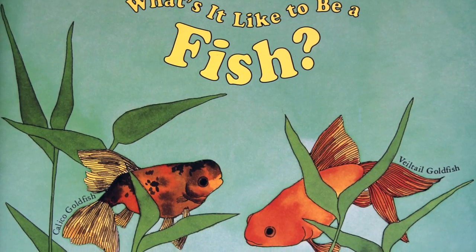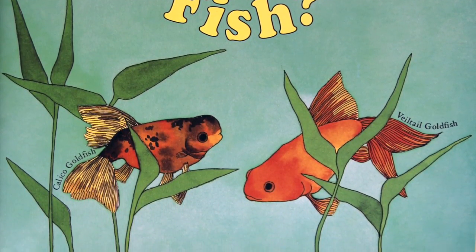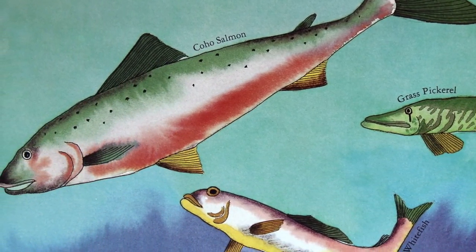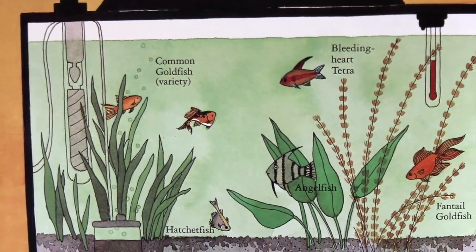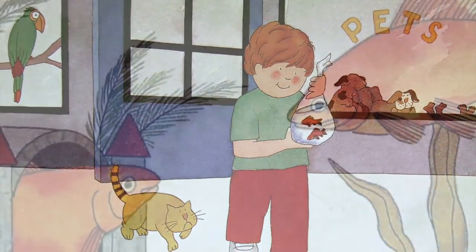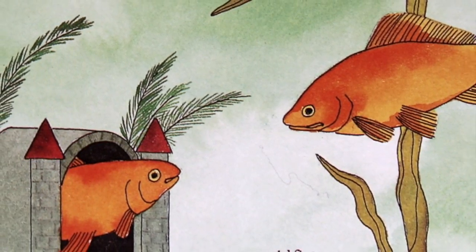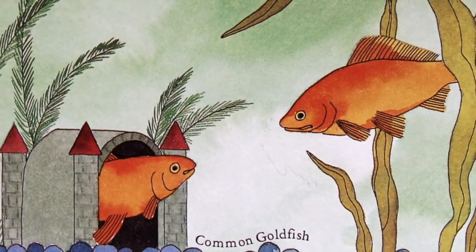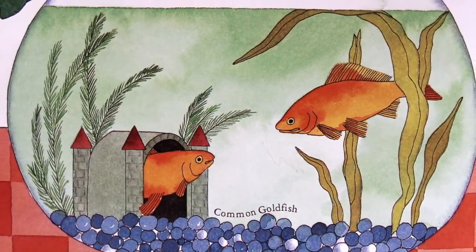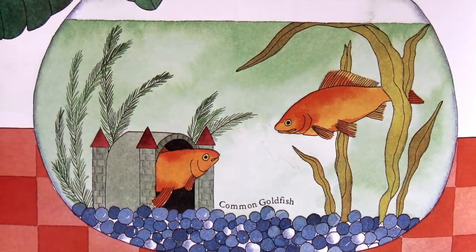What's it like to be a fish? Fish live in water, in lakes, ponds, aquariums and even plastic bags. Your pet goldfish can live in a bowl. You can watch the goldfish slip over and under the castle, hide among the water plants, and glide quietly around in their underwater world.